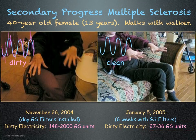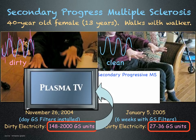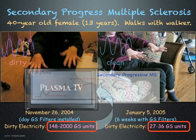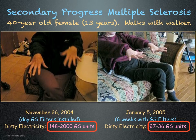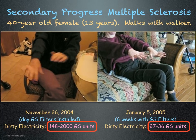This subject is a 40-year-old female who was diagnosed with secondary progressive multiple sclerosis 13 years earlier. Dirty electricity in her home was high due to a plasma TV. The video on the left was taken at the beginning of the study, and the video on the right was taken six weeks later.